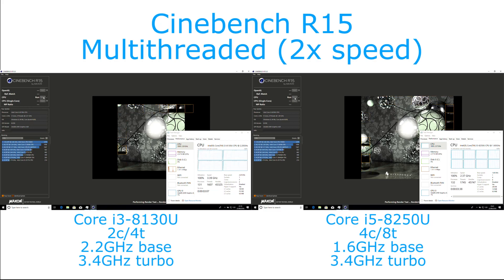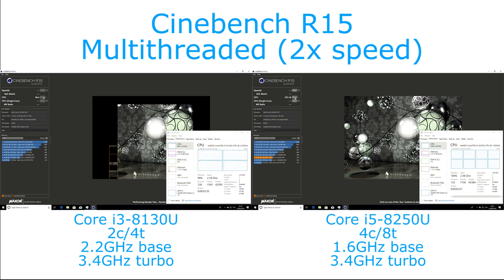This is the first generation where, because the i5s have gone to a quad-core chip even at 15 watts, we now get turbo mode on the Core i3s. This means the base clock has gone down from the previous generation, but the general clock speed it will run at is normally higher.